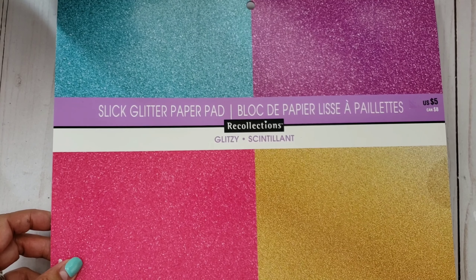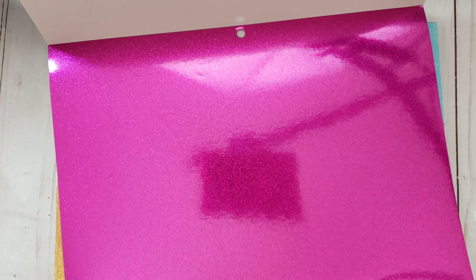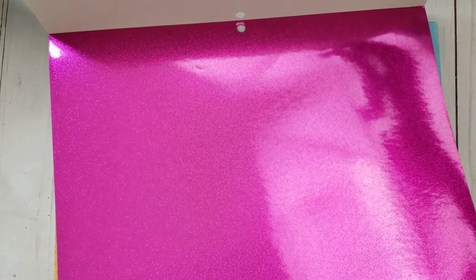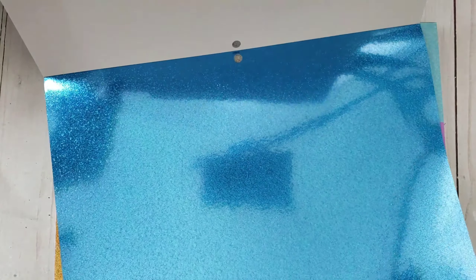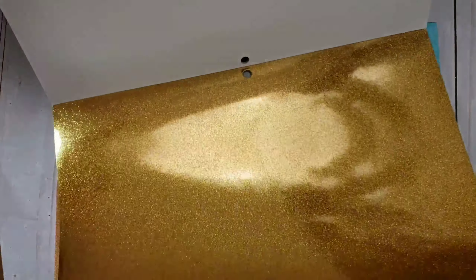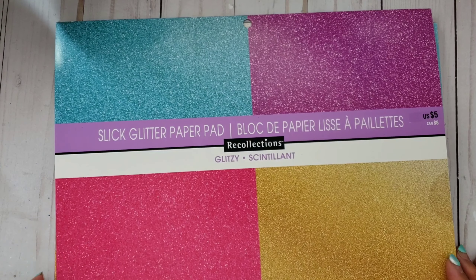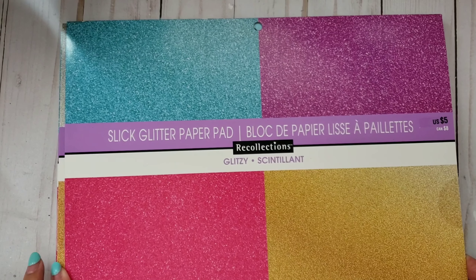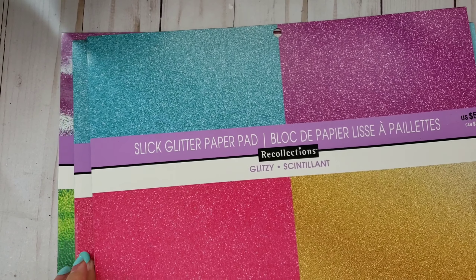So this five-dollar slick glitter paper pad was one dollar. You only get four sheets, but it's specialty paper. You get the purple, the blue, and the gold - so there are only four specialty paper sheets in there. But for a dollar, that is so worth it.